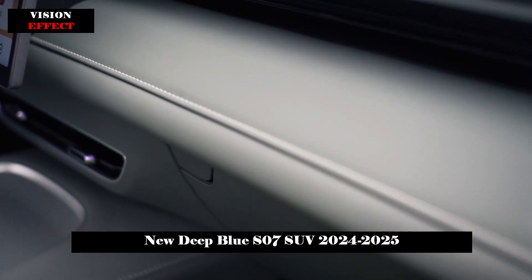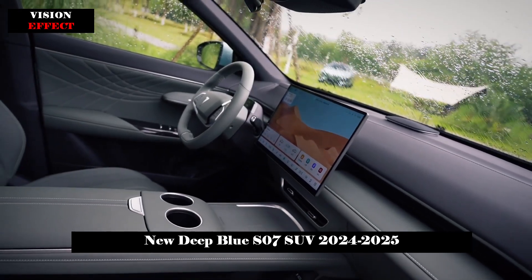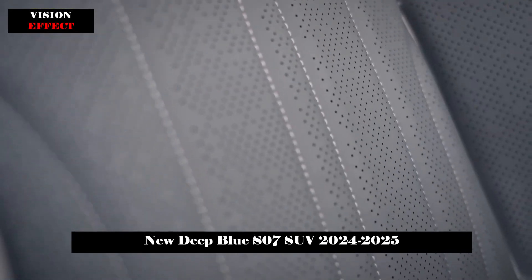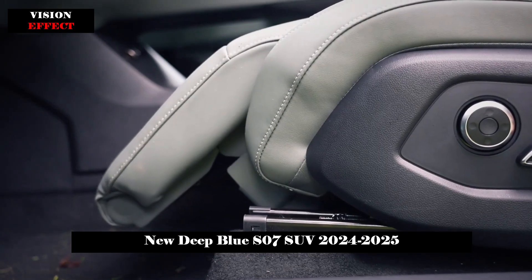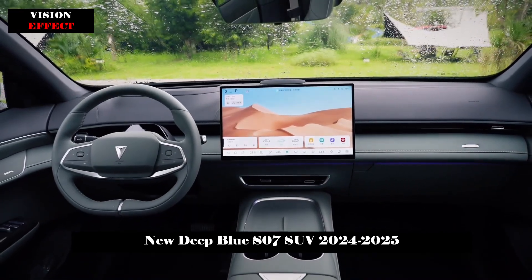The D-pillar of the new car will be equipped with the Firestar breathing light, which will flash according to the charge and discharge status during charging. In terms of body size, the length, width, and height are 4750 × 1930 × 1625 mm respectively, and the wheelbase is 2,900 millimeters.